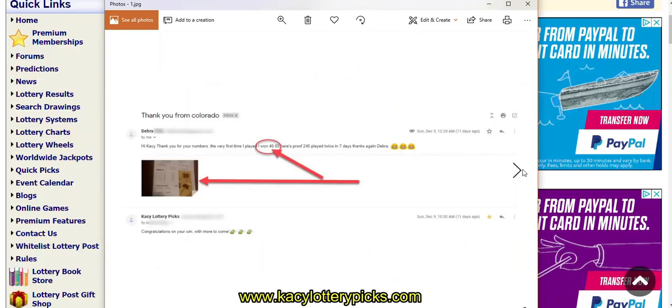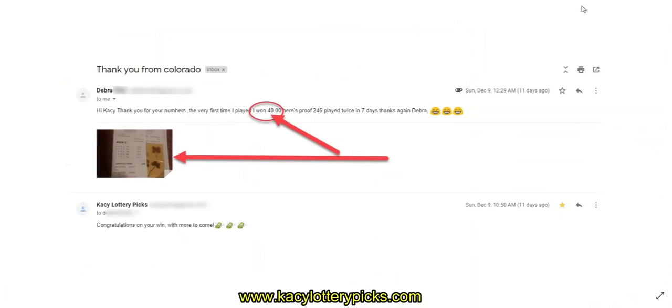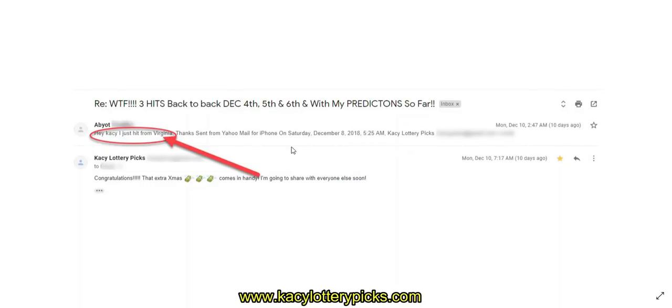Let's talk about these testimonials. Here it says thank you — this is from Debra in Colorado. She says: 'Hi Casey, thank you for your numbers. The very first time I played I won $40. Here's the proof — the 245 played twice within seven days. Thanks again, Debra.' Congratulations to her again. She sent in proof right here, it's a little bit small but she sent that in.